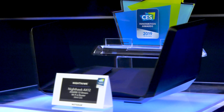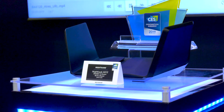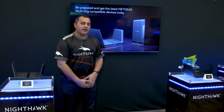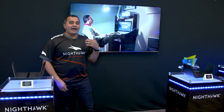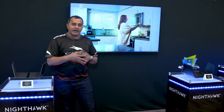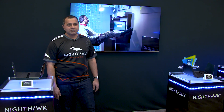We have another device in the AX ecosystem — the big brother, the Nighthawk AX12. It's a 12-stream router and one of the only routers on the market with 8x8 streams on the 5 gigahertz band. So with 8 antennas on the 5 gigahertz, you get even more improved range and reliability, even for your existing devices that may not have AX technology.